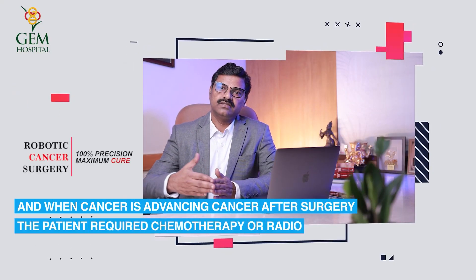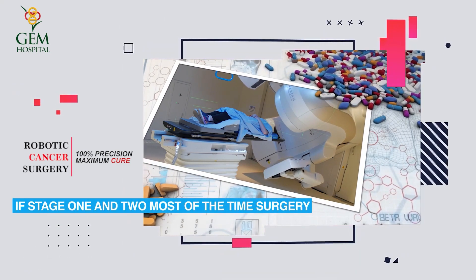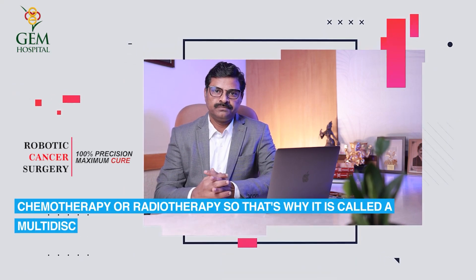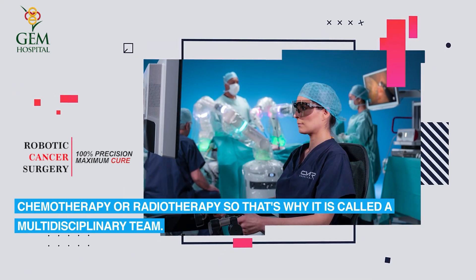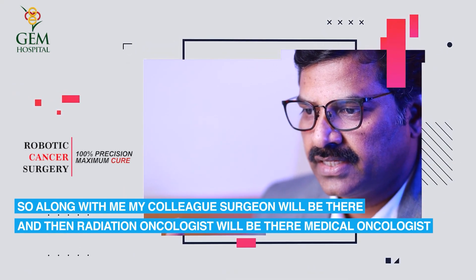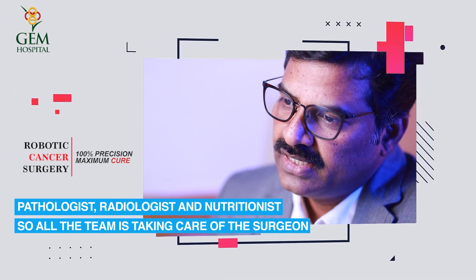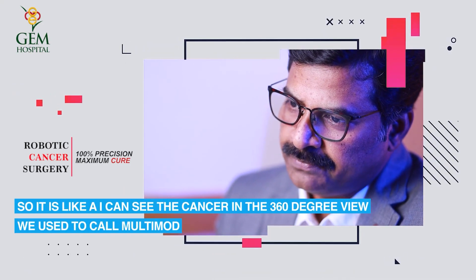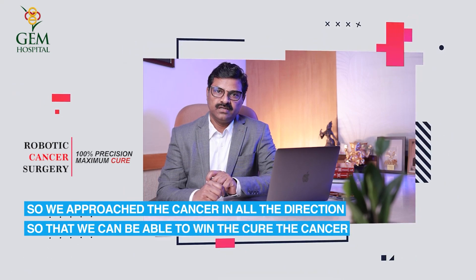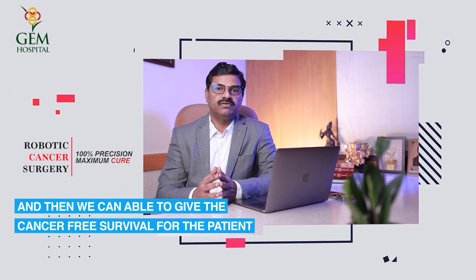Even in advanced cancer, surgery may be followed by chemotherapy or radiotherapy. For stage 1 and 2, surgery alone is usually sufficient. Beyond stage 2, chemotherapy or radiotherapy is required — that's why a multidisciplinary team approach is used. The team includes surgeons, a radiation oncologist, medical oncologist, pathologist, radiologist, and nutritionist. Together, they view cancer from a 360-degree perspective through what is called multimodal treatment, approaching cancer from all directions to achieve a cure and cancer-free survival for the patient.